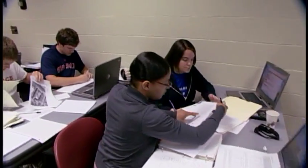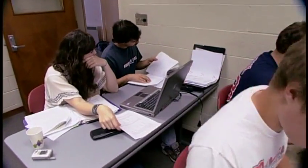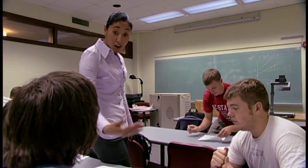Our class sizes range between 10 to 25 students, so they get a lot of individual attention and faculty can focus on each student's individual learning. If you can't get help from them, it's your fault and not theirs, because they're more than willing to be there for you.